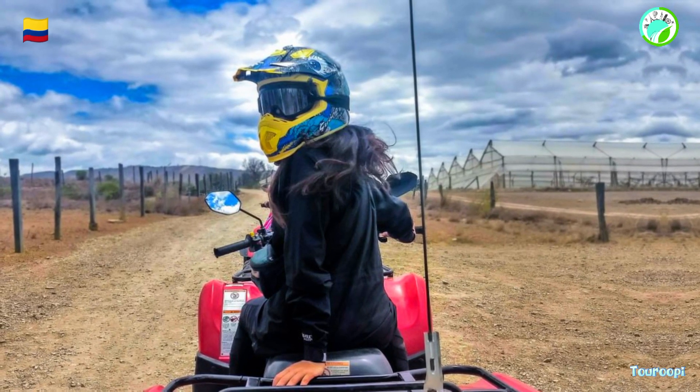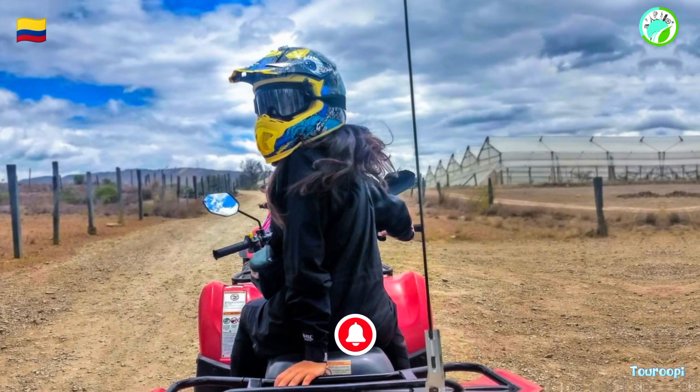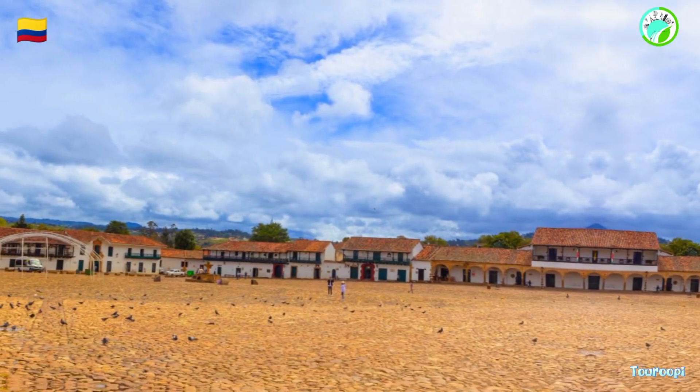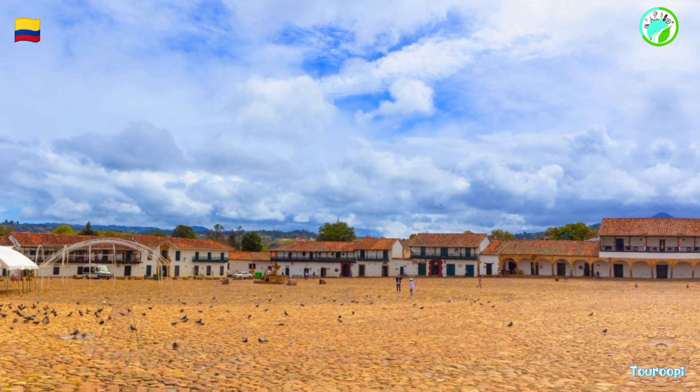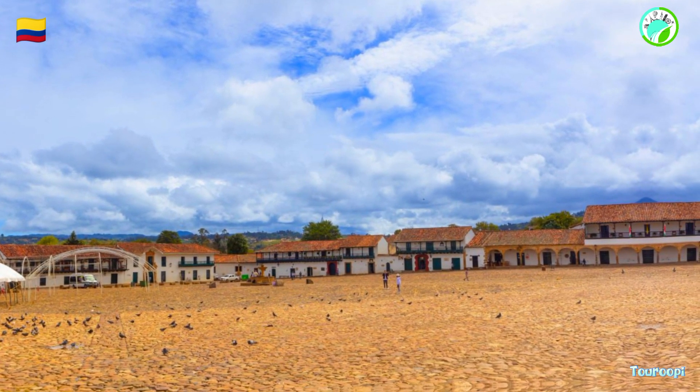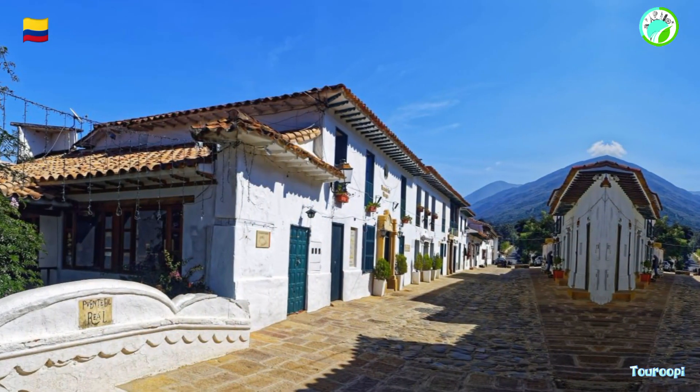The nearby Pericara Waterfalls and the El Fosil Museum, showcasing a life-size replica of a dinosaur fossil, provide further exploration opportunities. Villa de Leyva's artistic spirit is reflected in its numerous art galleries, craft shops, and workshops.